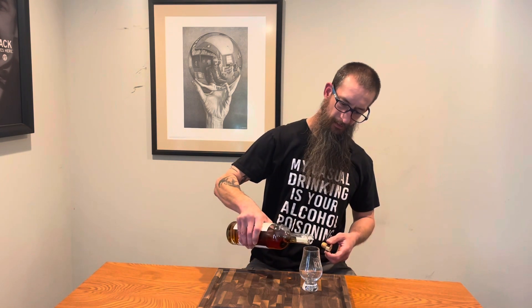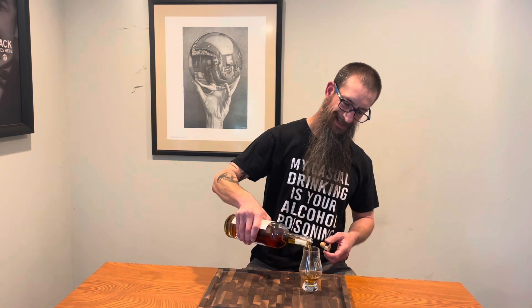Ladies and gentlemen, my friends, welcome back to Pouring Whiskey. It is Friday, hope y'all enjoyed your week. Buzzard's Roost! A little backstory — a few weeks ago I was going to go to a Buzzard's Roost tasting way down in Maryland. I've never had Buzzard's Roost before; I thought, man, I should make the trip.